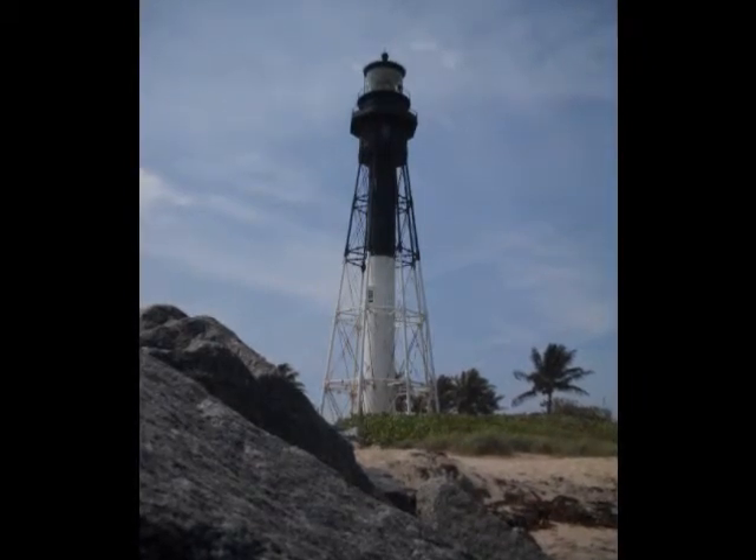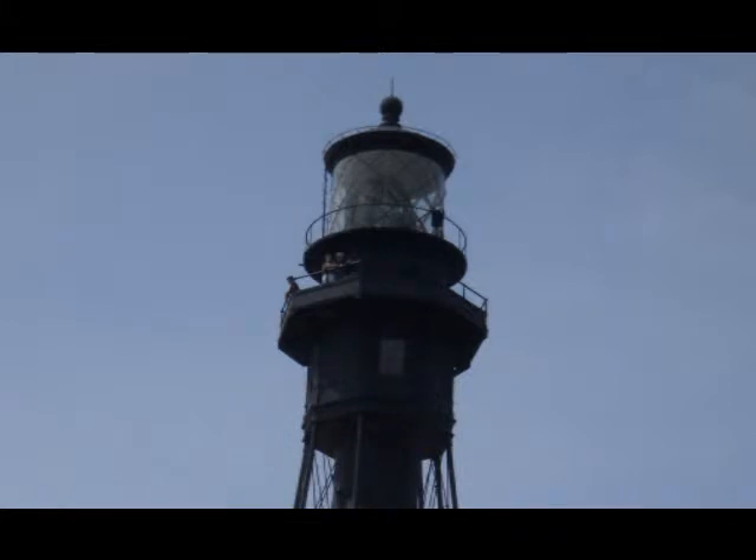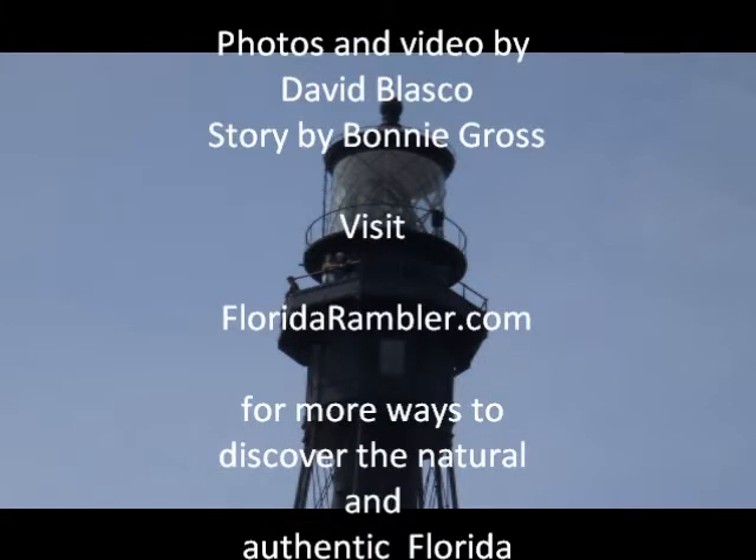To find out more about how to visit the lighthouse, visit FloridaRambler.com and click on Historic Florida. I'm Bonnie Gross for FloridaRambler.com.